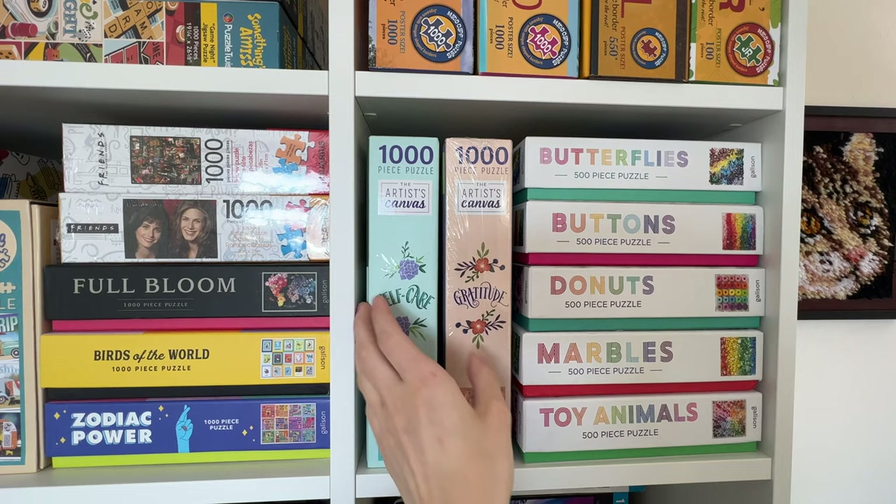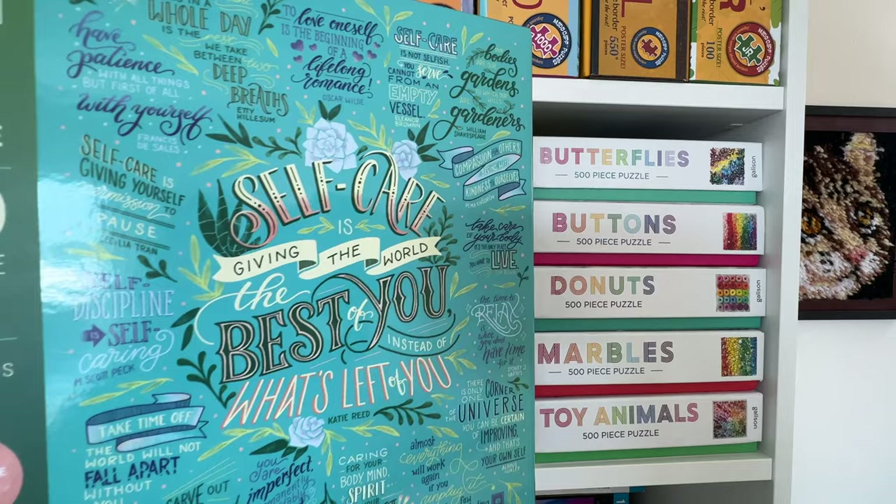Over here I have a couple — it's called the Artist's Canvas. It's a bunch of quotes and phrases about self-care, and this one is about gratitude. I think those are so cute.